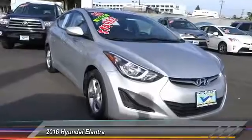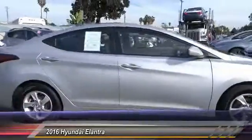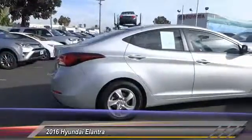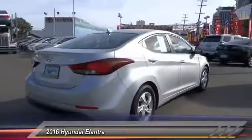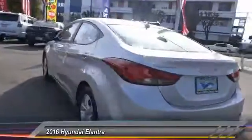2016 Elantra. The Elantra boasts the most interior room in its class and gets an exceptional 35 miles per gallon. With its luxurious standard features, the Elantra is an easy choice and is priced below $15,000. This vehicle has less than 50,000 miles.